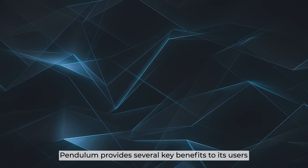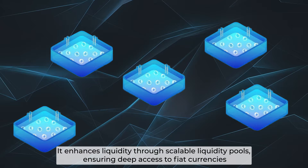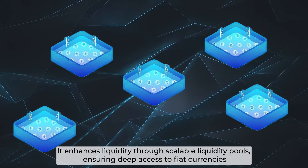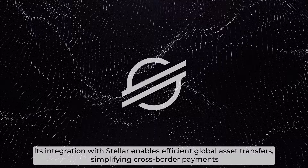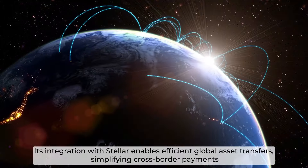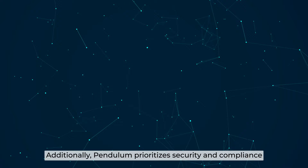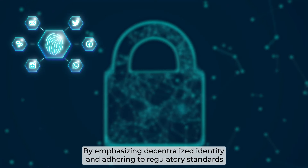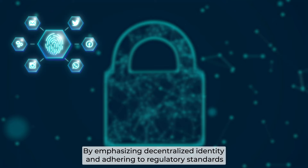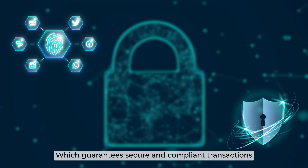Pendulum provides several key benefits to its users. It enhances liquidity through scalable liquidity pools, ensuring deep access to fiat currencies. Its integration with Stellar enables efficient global asset transfer, simplifying cross-border payments. Additionally, Pendulum prioritizes security and compliance by emphasizing decentralized identity and adhering to regulatory standards, which guarantees secure and compliant transactions.